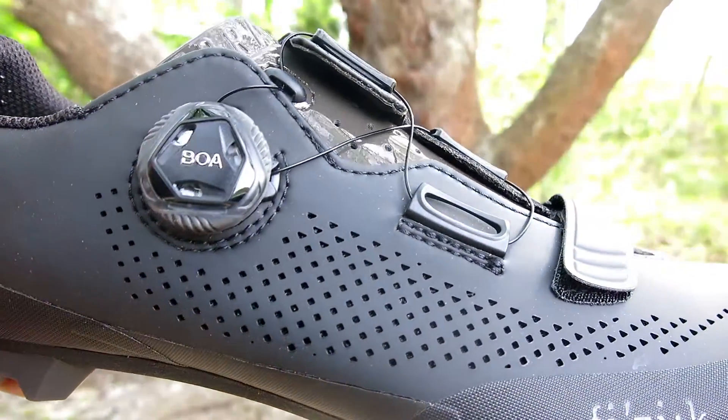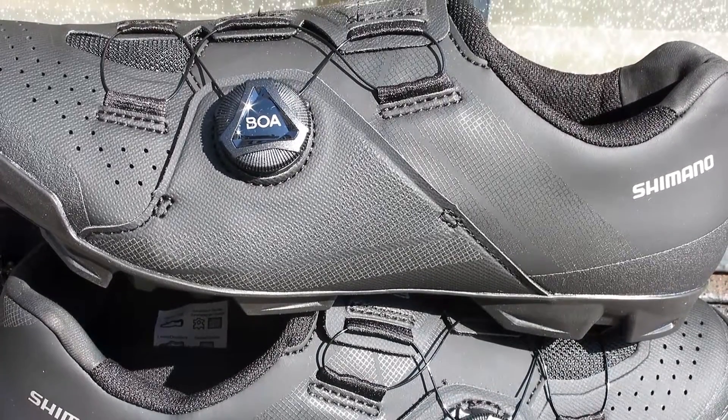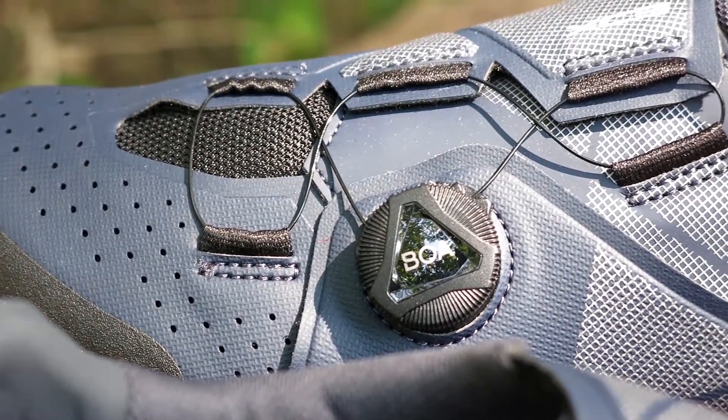The BOA system is fast, easy, and is the safest way to get in or out of your shoes, controlled by a knob used to tighten or loosen its stainless steel wires in place.